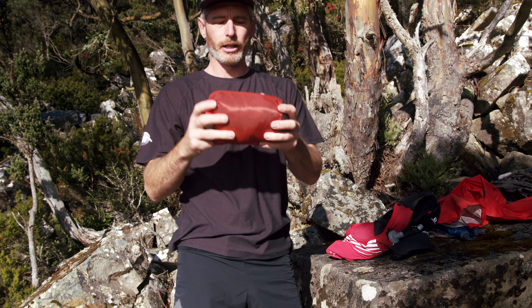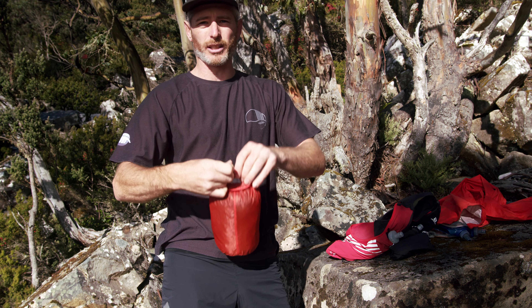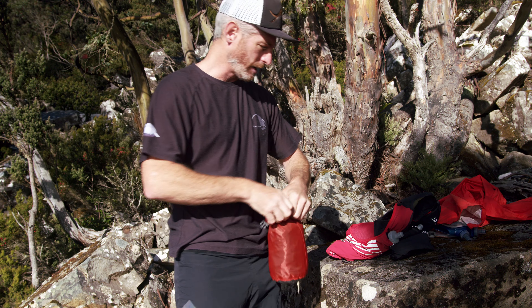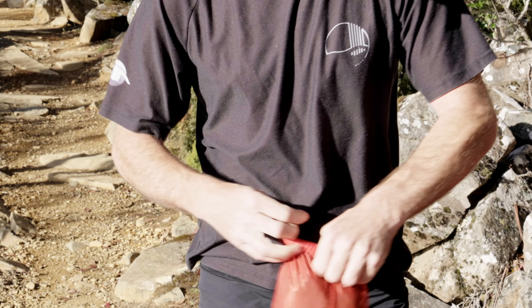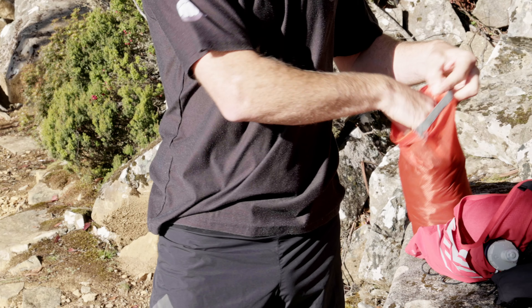The dry bag keeps your thermal insulation dry — it doesn't keep you as warm if it's completely wet. When you put your insulation on, you want to get those wet weather layers on straight away.